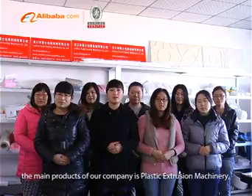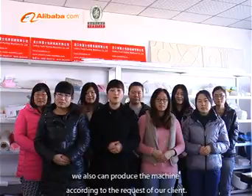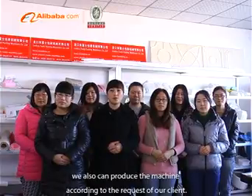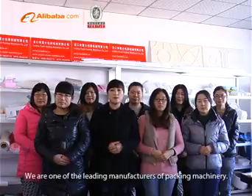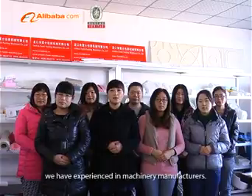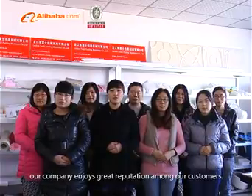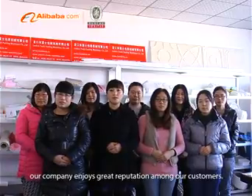Hello everyone, we are Longkong Fushi Packing Machinery Company. The main products of our company are plastic extrusion machinery, vacuum forming machine, and P.E. or P.S. foam sheet extrusion lines. We can also produce machines according to the requests of our clients. We are one of the leading manufacturers of packing machinery. During our development, we have gained extensive experience in machinery manufacturing. Depending on product quality and excellent after-sale service, our company enjoys great reputation among our customers.